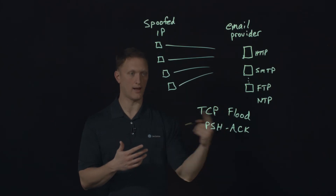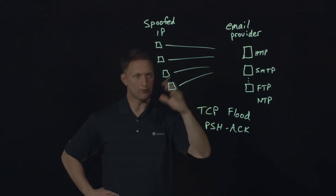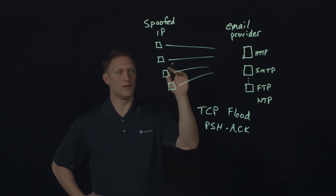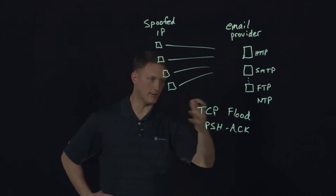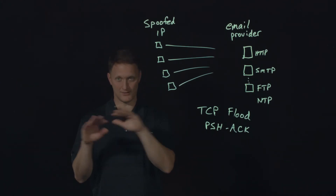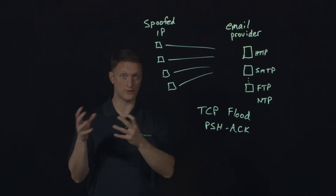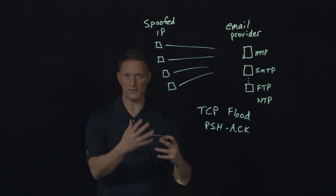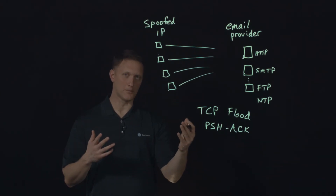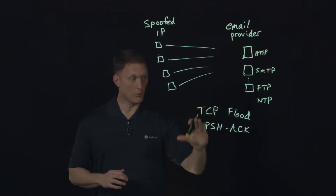A lot of times when these flood attacks or amplification attacks start happening, you'll start to see some patterns emerge. In the case of a TCP flood, you'll see that header information that should be changing is not changing — it's static. That's a telltale sign that it's probably an attacker, because the things that should be changing are not changing. Or maybe there are sequence numbers that should be incrementing that are not incrementing. That's another sign it's probably an attacker. So there are things you can start to pick out. The interesting thing about this one specific attack was something different.